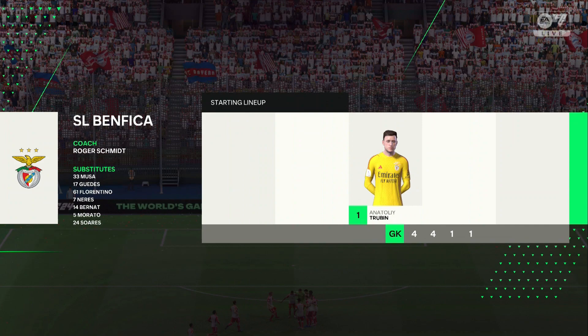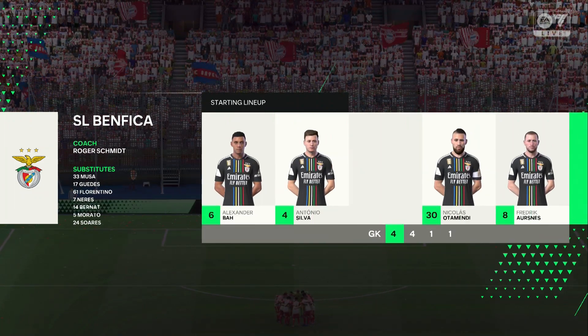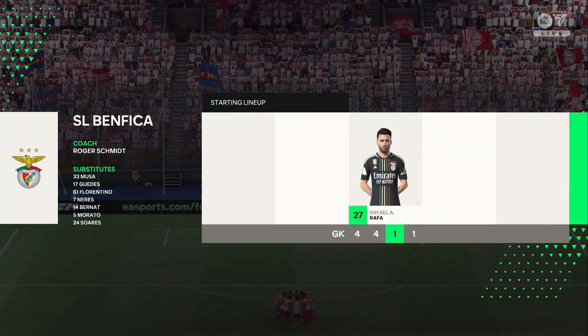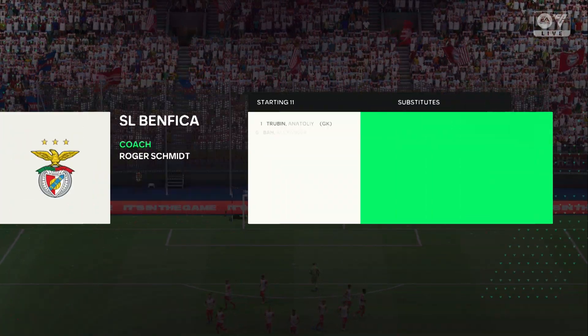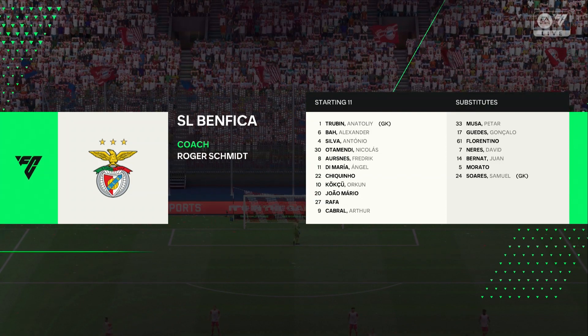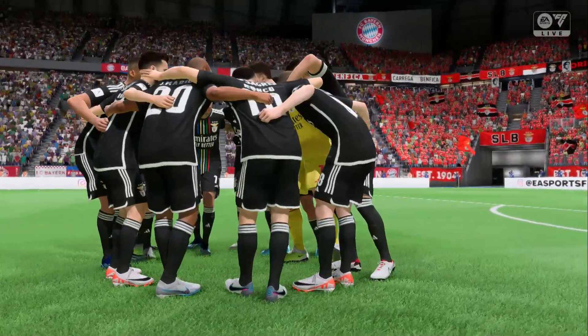Here's the Benfica lineup. It's a 4-4-2 with a withdrawn striker. He'll be the creator in this system and he'll look to pick the ball up in the space, face forward quickly, link play and make chances.